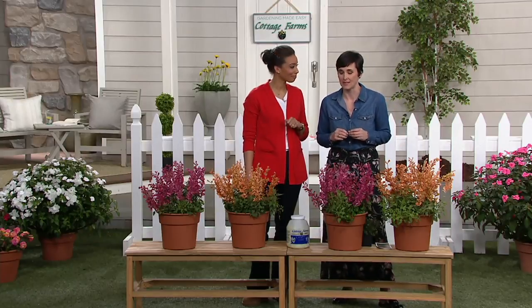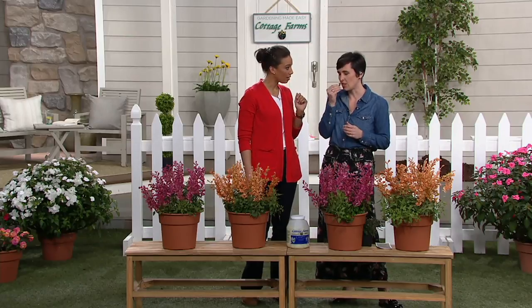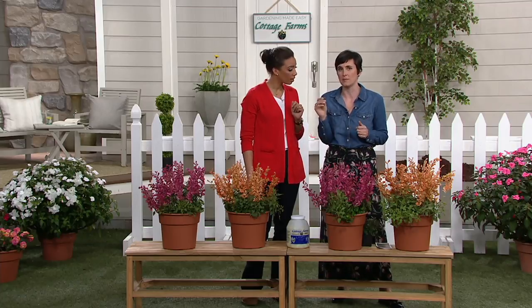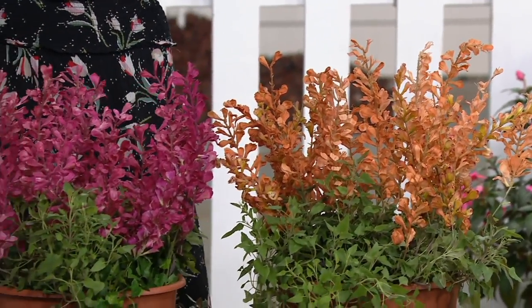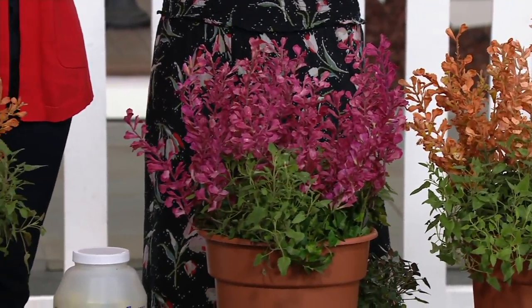This is called our Hummingbird Mint. And if you can smell the foliage — oh my goodness. We're always talking about deer because we don't want them in our garden. Any plant where the foliage has a scent — this is like a citrusy, maybe a licorice scent — you will know that the deer won't touch it.